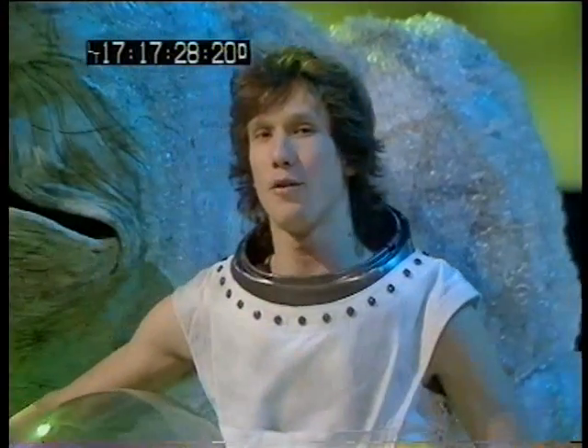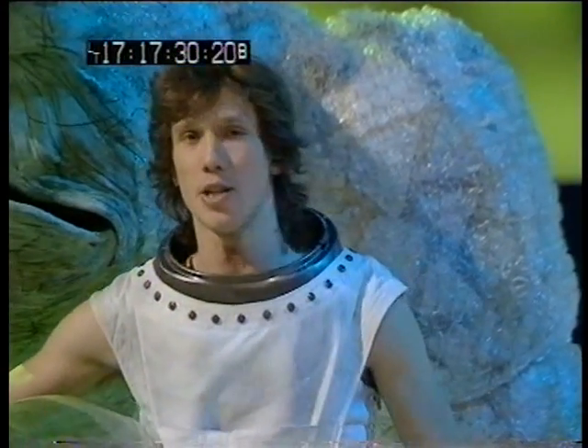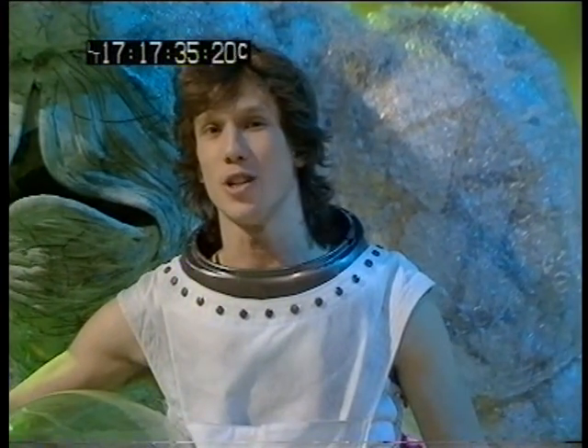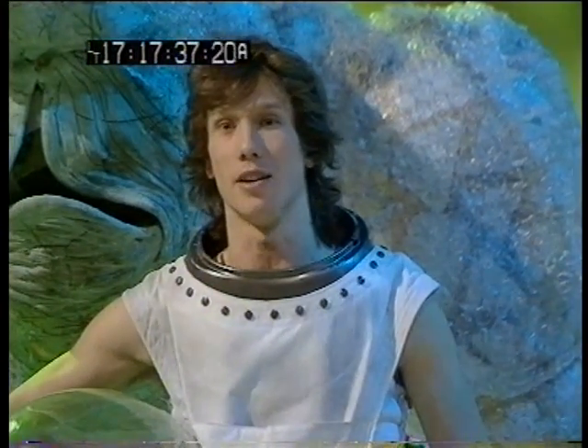Well, the final episode of Tripods is coming up this Saturday. Here's the dramatic moment when Beanpole and Will persuade the others to leave the circus and are being chased by the Black Guards.